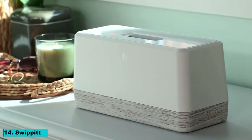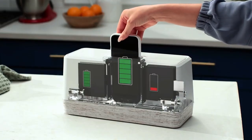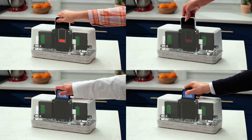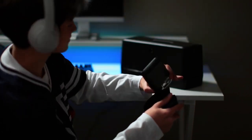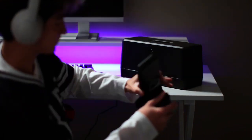Number 14: SwipIt. SwipIt is revolutionizing the smart home experience. This sleek device acts as a central hub for all your smart home devices, allowing seamless integration and control. With its intuitive interface, SwipIt ensures that your home is always connected, whether you're managing your lights, security system, or entertainment setup.